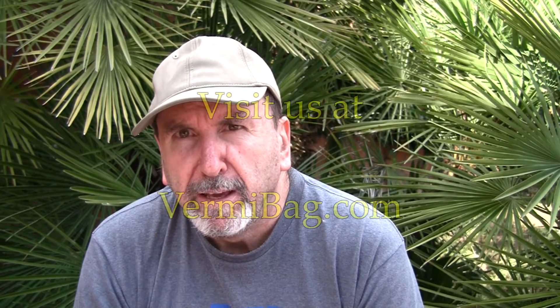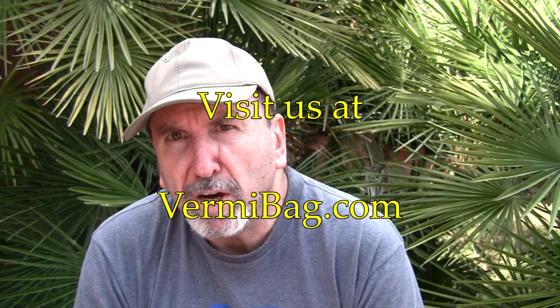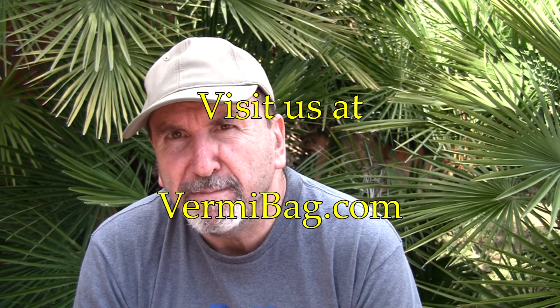That's all for today. This is Tom from the Vermi bag. Down next time — ciao.